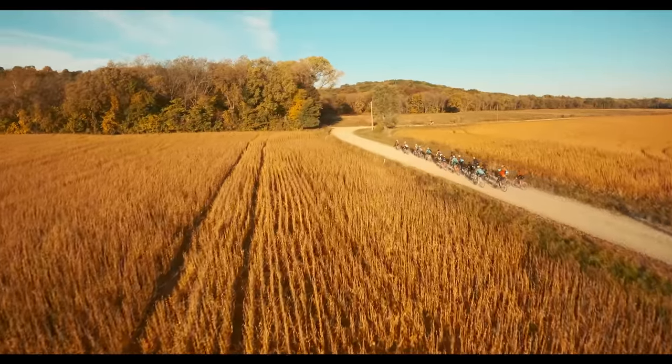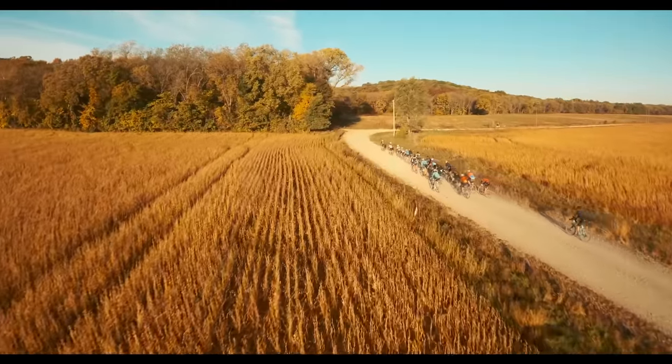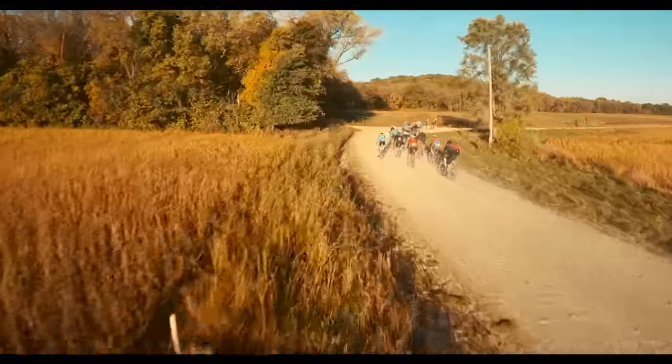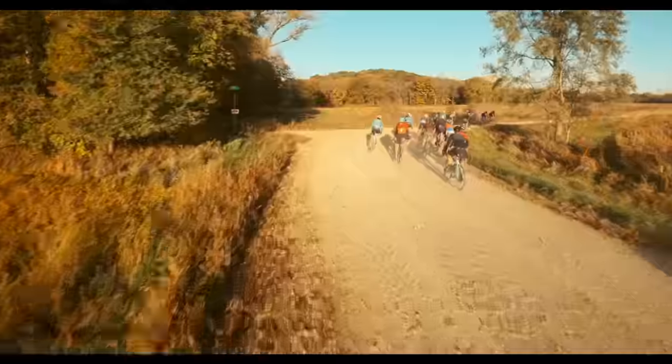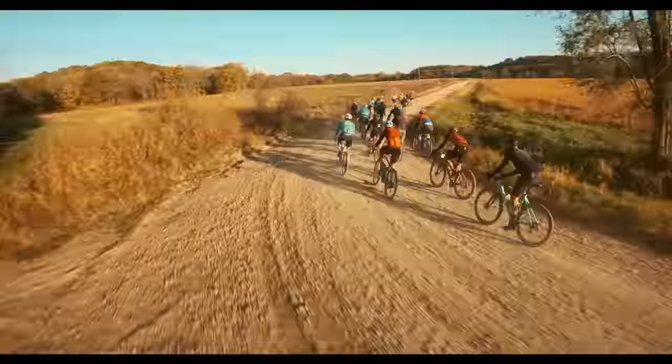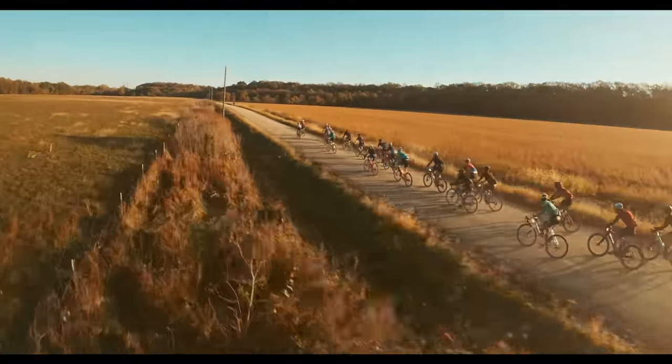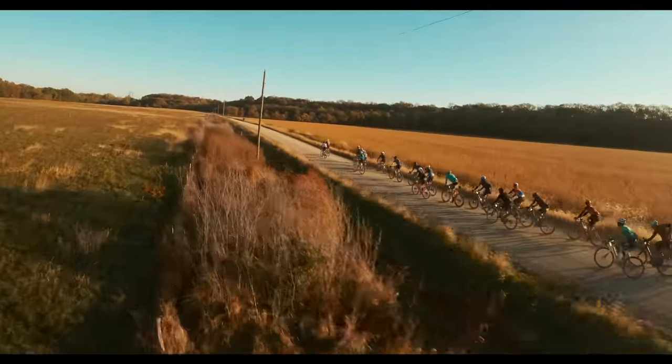From then on, we didn't slow down. We had approximately 70K until the last very technical sector, and this sector coming up is actually the hardest of the race — it's a 10K sector called Perry Lake Trail. It's crazy bad, especially for tires.